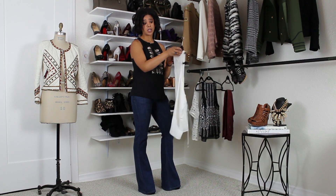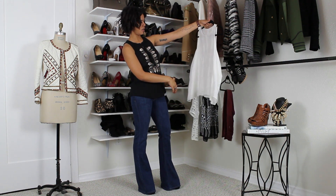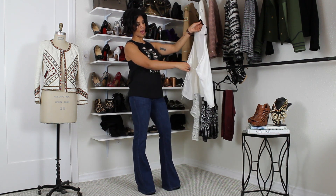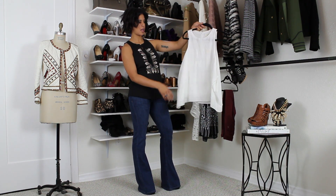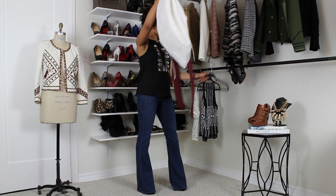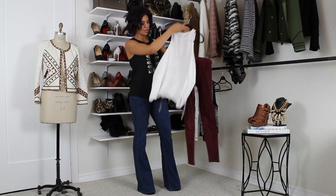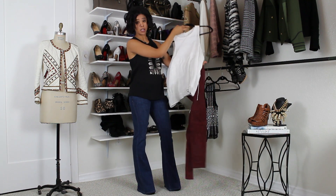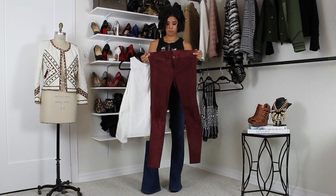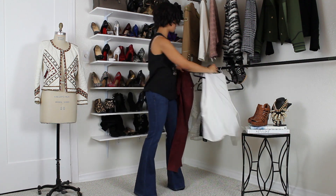A very bohemian modern look is things that are really blousey. This really cool Rag and Bone shirt is very loose, very free — you can tie it in the back to give it a little bit more shape. And how fun is that with some suede? Suede is also a great thing to look for if you are into a more bohemian look. These are some suede skinnies, also Rag and Bone — great little bohemian style right there.